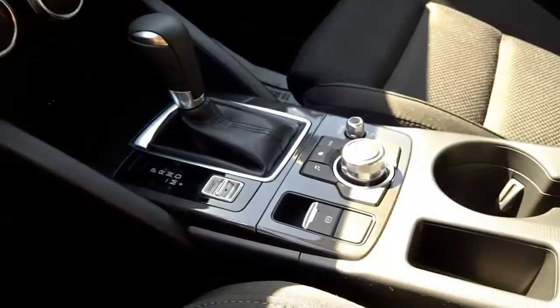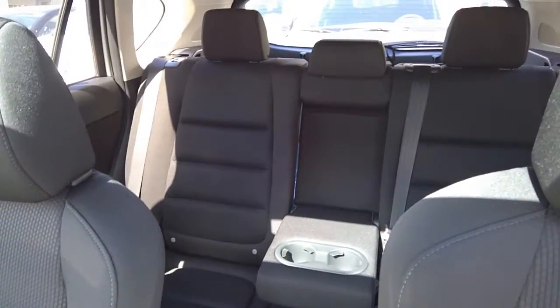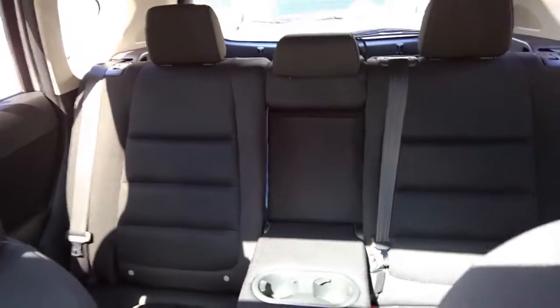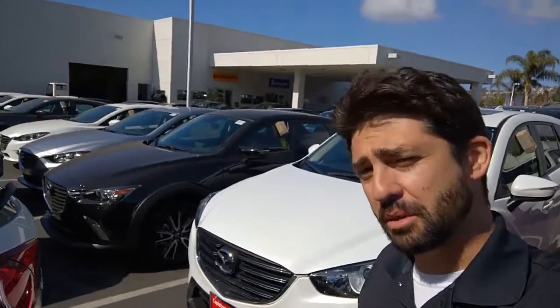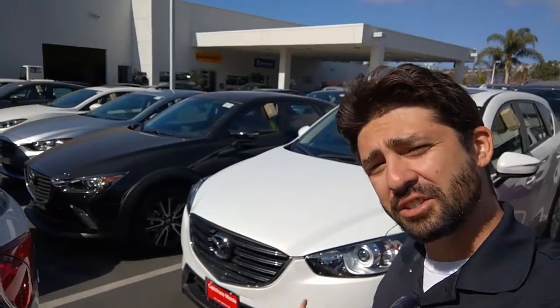We have a sport mode and the new electronic parking brake. Here's a nice look at the rear — the fold-down center armrest with cup holders. Those seats do fold down as well. Thank you very much again for reaching out for more information regarding our 2016.5 Mazda CX-5. Once again, that is the Touring in the crystal white pearl.